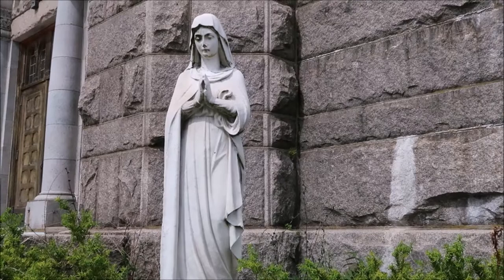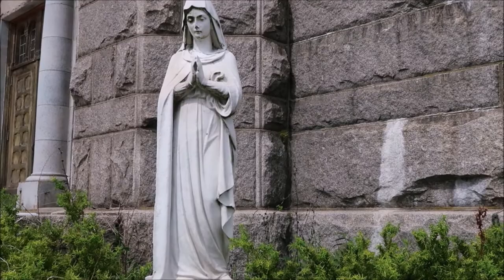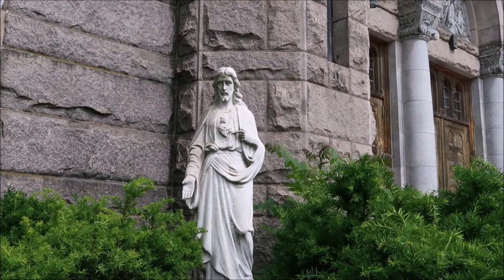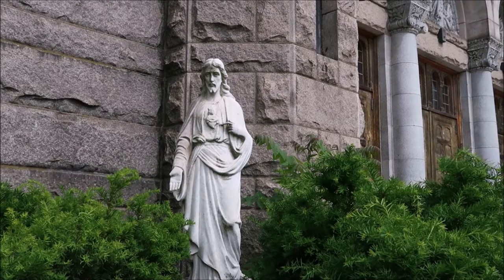The statues are still here. Gift of Mrs. Antone Silver and family. This is the other one right here on the side of the church — gift of Rita Gloria Silver, in memory of Joe Patto Silver. So these statues are still here.